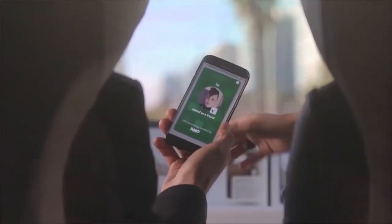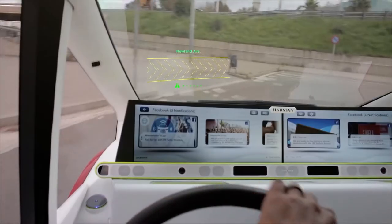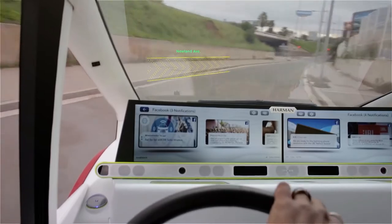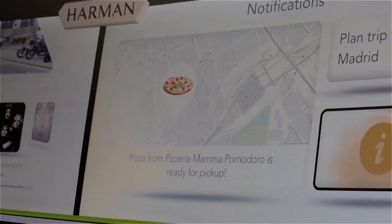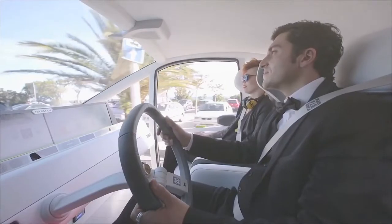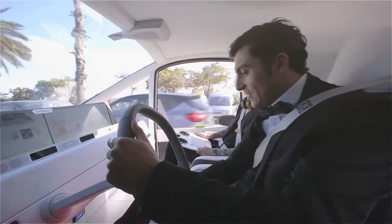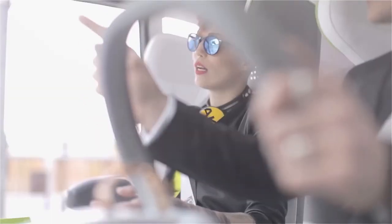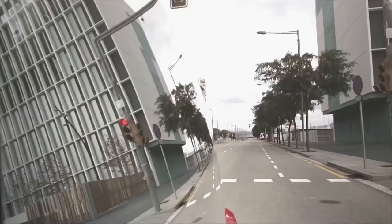The Oasis is powered by a 17.3-kilowatt battery pack, with a range of about 75 miles on a single charge. In terms of technology, the Oasis is packed with advanced features. It has autonomous driving capabilities, allowing it to navigate through traffic without input from the driver. It also has a range of sensors and cameras that help it avoid collisions and stay on course. Undoubtedly, the Rinspeed Oasis is a must-see vehicle for everyone interested in the future of transportation.